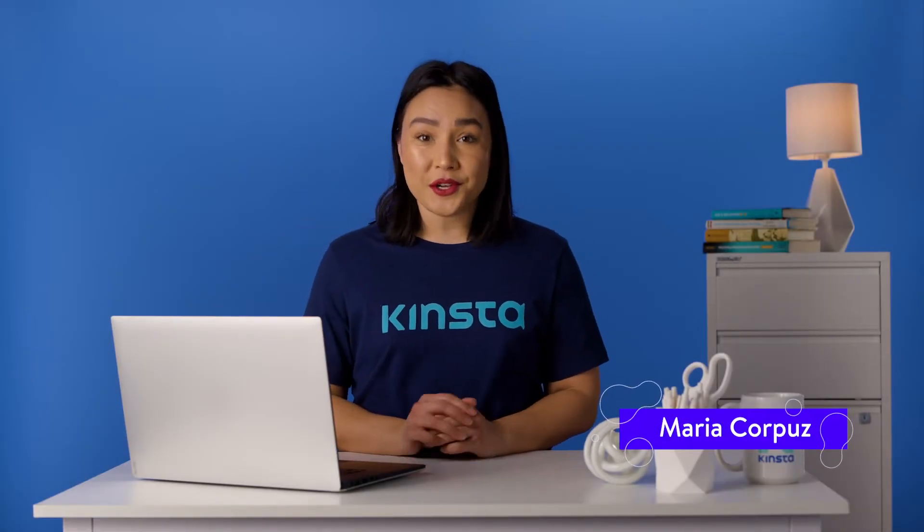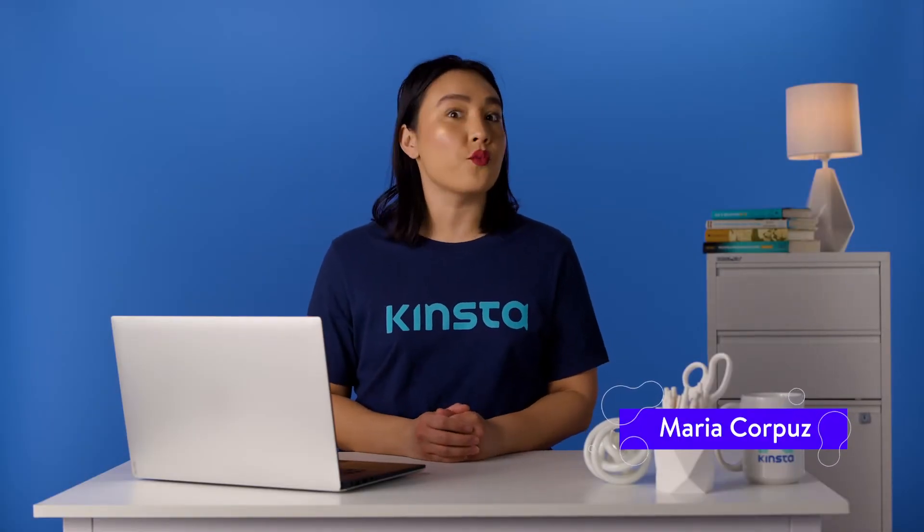Hello, I'm Maria, and today I am going to show you how to choose a WordPress theme that won't slow down your site.